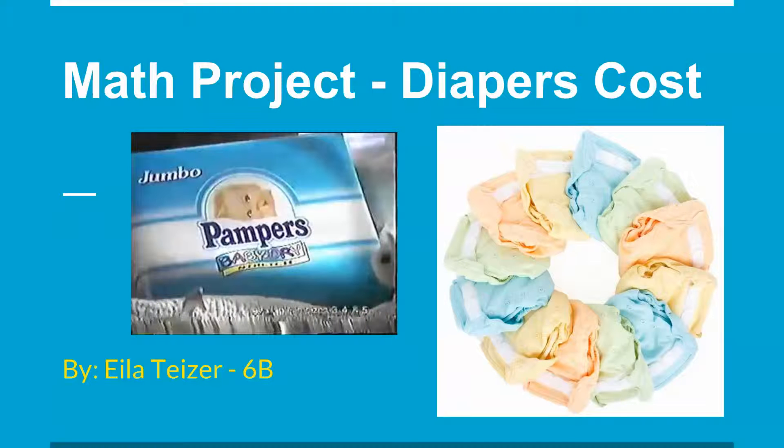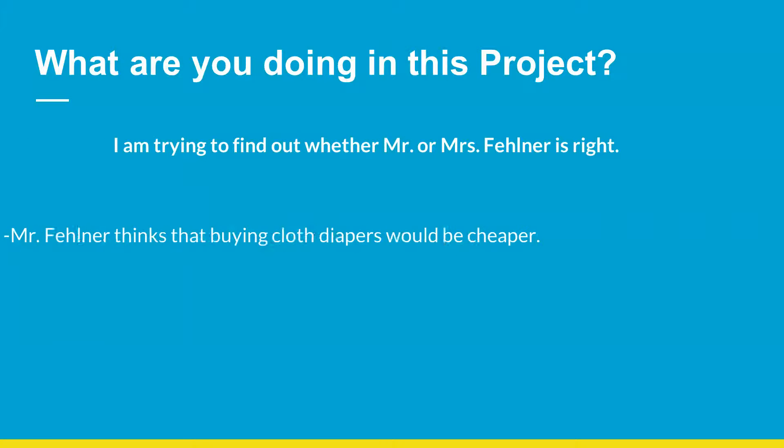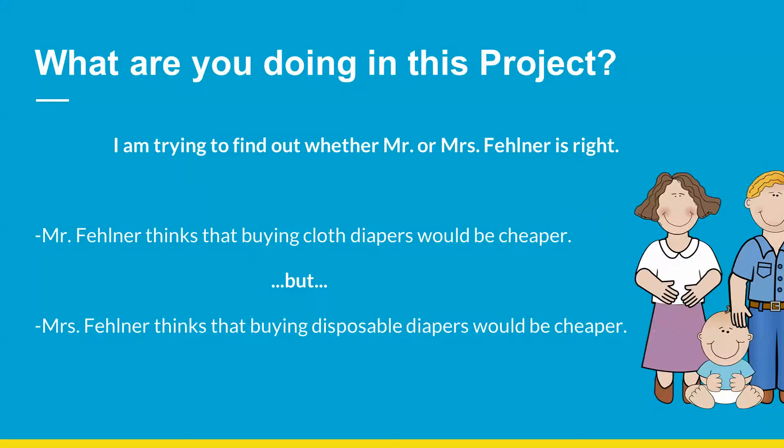My name is Isla Teitzer and I am doing a math project about diaper costs. In this project, I am trying to find out whether Mr. or Mrs. Fellner is right.